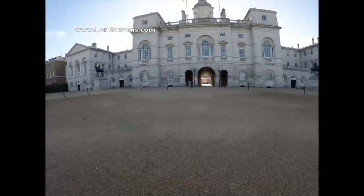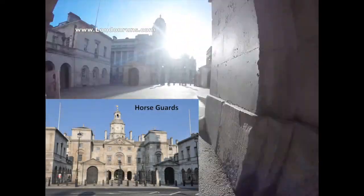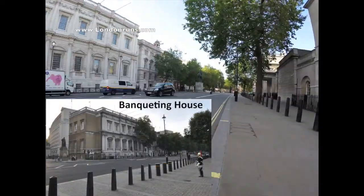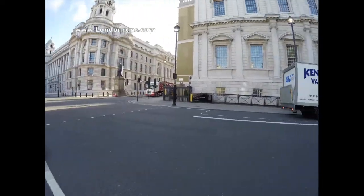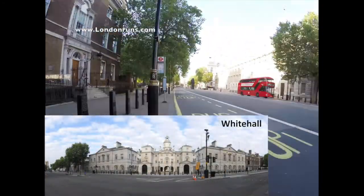As we go through the entrance to Horse Guards, we end up on Whitehall, and the first building that we see is Banqueting House, which is the only survivor of Whitehall Palace that stood here until 1698, when it burnt down. Today the area is full of government buildings.